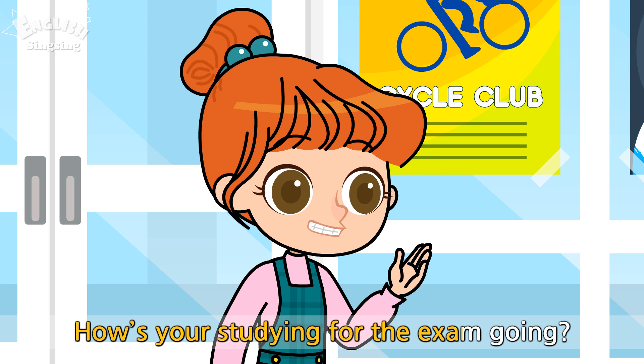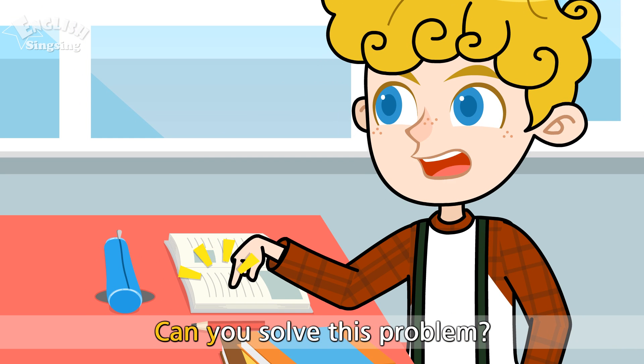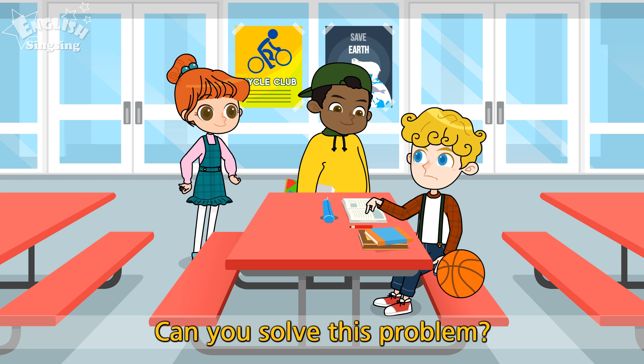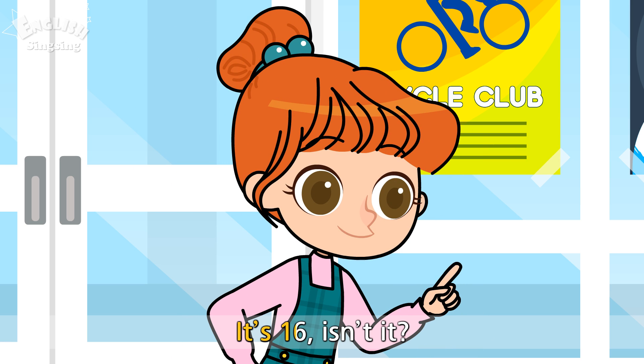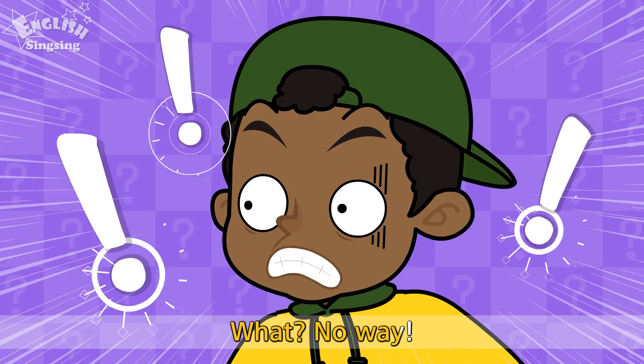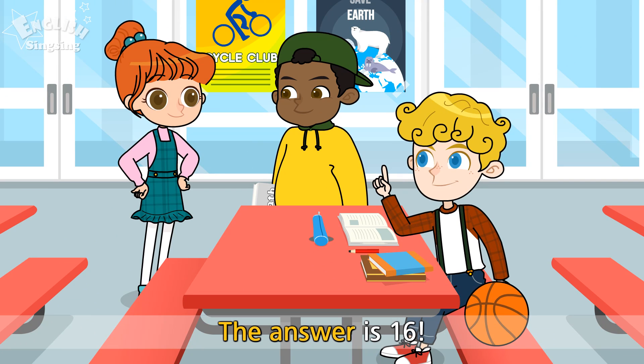How's your studying for the exam going? Ann, come here! Can you solve this problem? What is it? It's 16, isn't it? What? No way! You are right! The answer is 16!